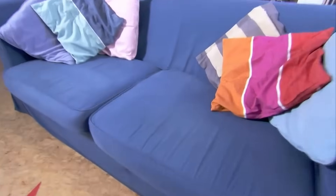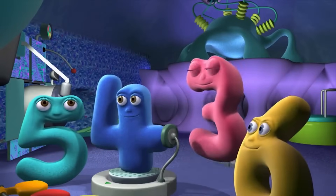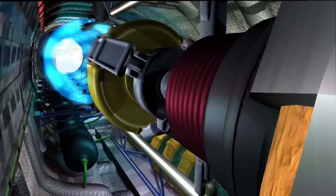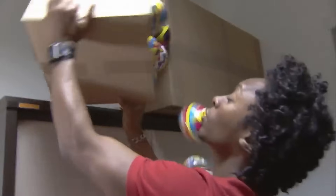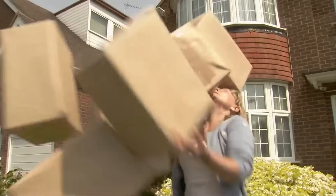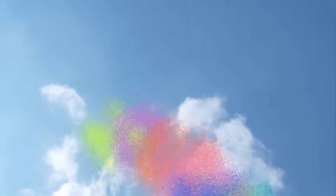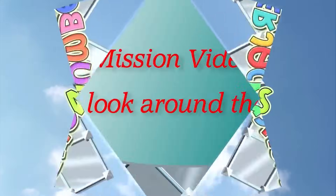In an ordinary sofa, in an ordinary room, extraordinary heroes who are standing by to zoom! To wherever they are needed, they are speeding out today, the Number Jacks are on their way! They will help you with your problems, they are waiting for your call. No problem is too big for them, no problem is too small. Things may all be going wrong, you can bet it's not for long, the Number Jacks are on their way!